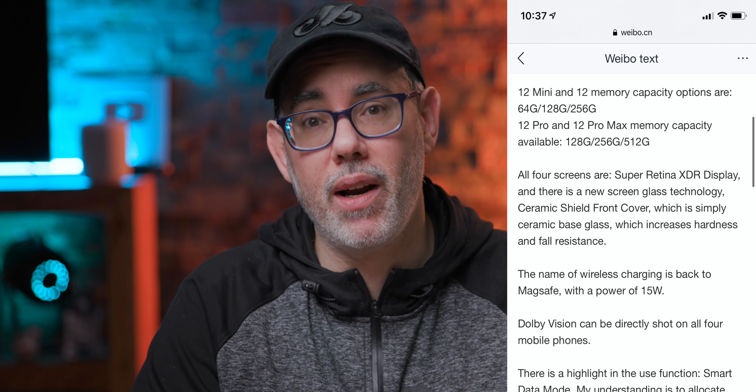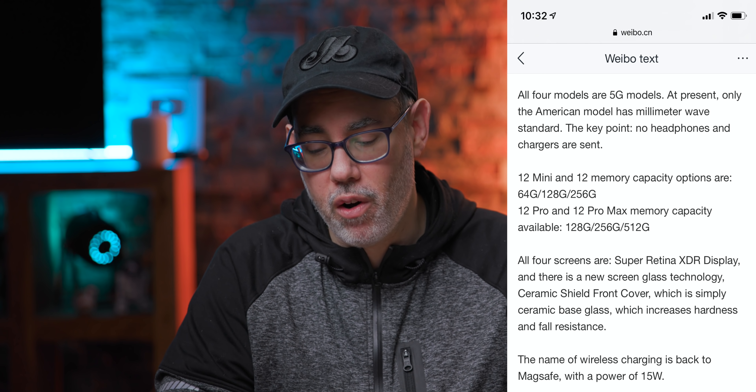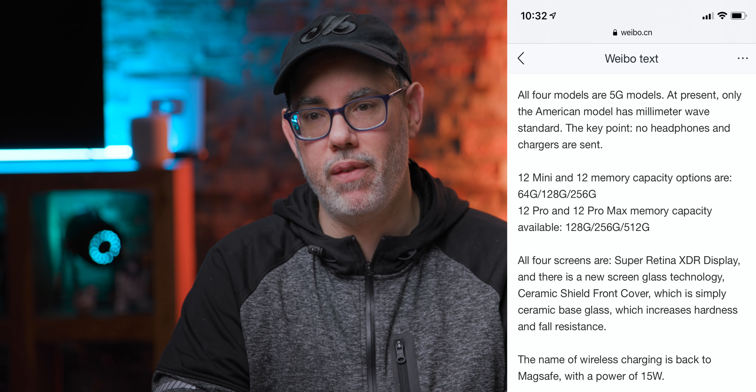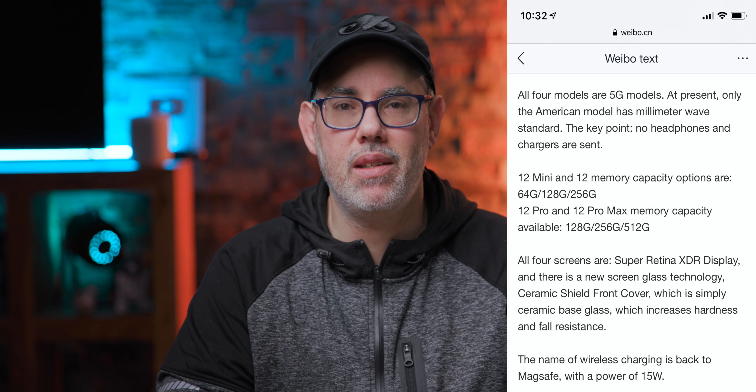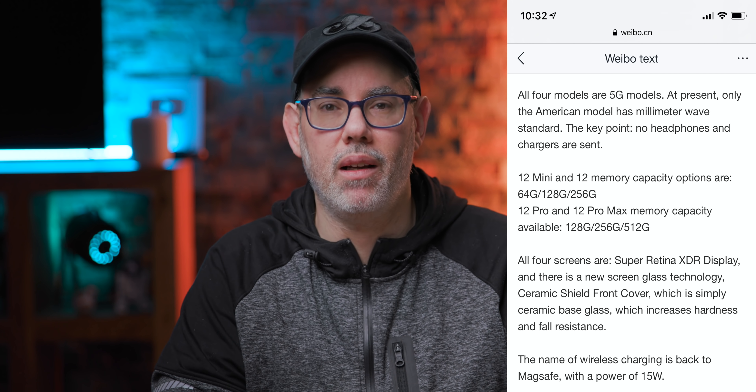Storage options: 64, 128, and 256 gigabytes. No headphone or charger in the box, which we've heard about with the Apple Watch previously. Apple will say it's to reduce e-waste, it's better for the environment — they'll be accused of nickel-and-diming us.